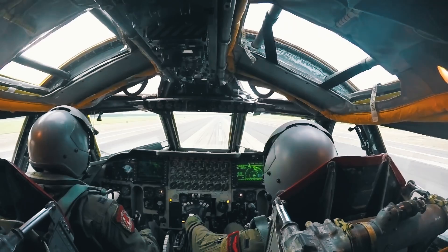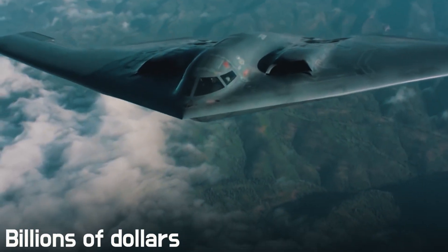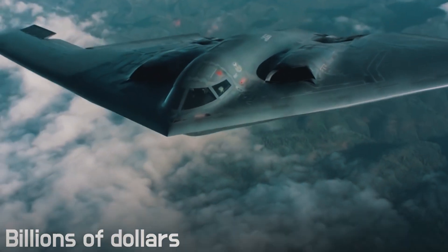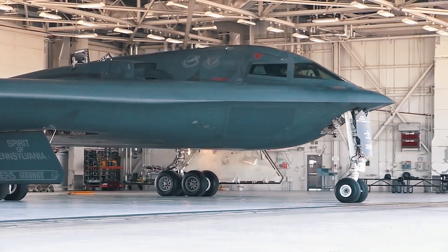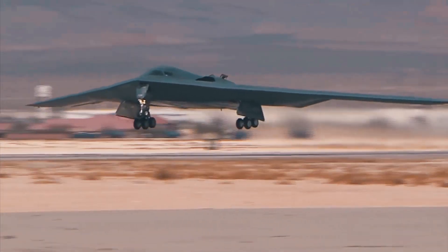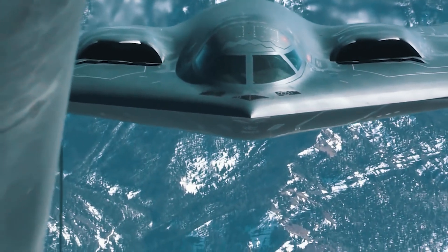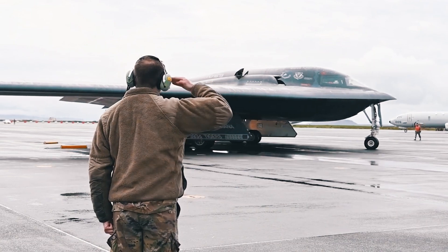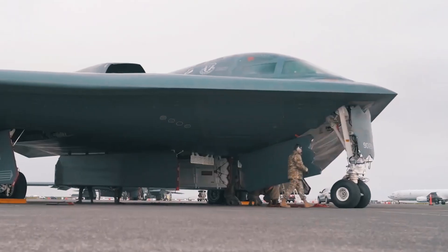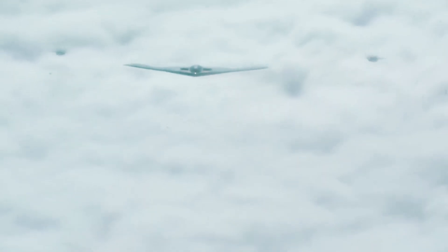Our hero today can rightfully be called the most expensive airplane in the world, because its price goes up to billions of dollars — and that's just for one machine. We're talking about the unique American stealth bomber B-2, which was able to attract the attention of perhaps everyone who's even slightly interested in aviation. Let's find out together how this model was developed and what did America end up getting for such a fabulous amount of money.